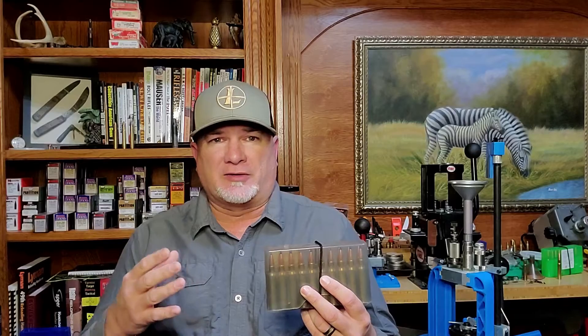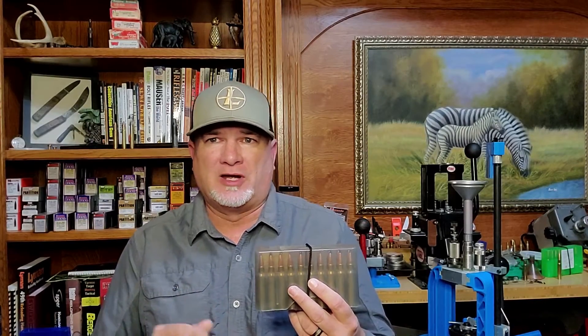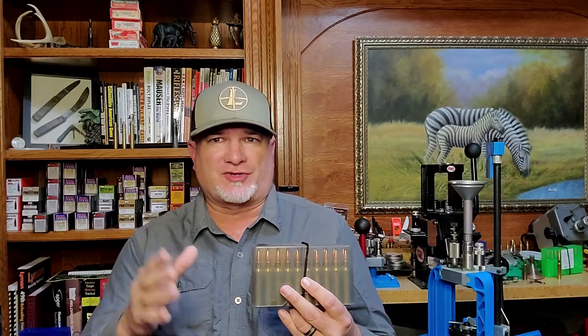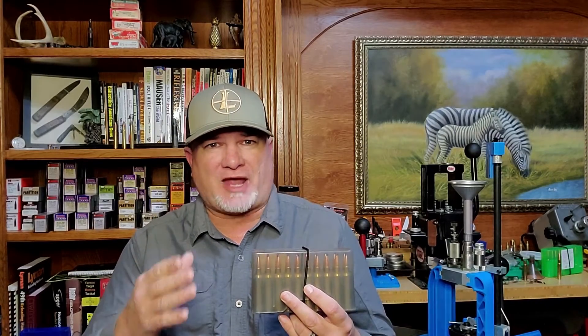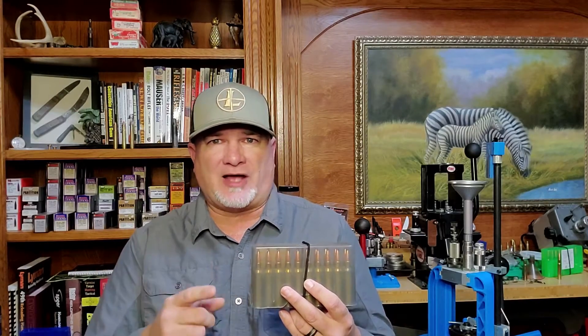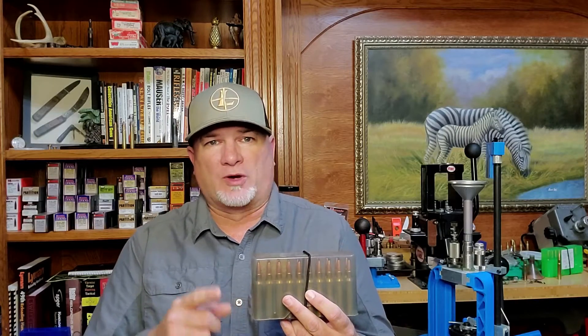Last year, I helped a new viewer who was having problems with a hunting load. He did proper load development going through all the steps I outlined in my reloading video, and he discovered a great load that shot fantastic. But when he made a new batch of that ammo months later using the same exact recipe, with the same exact components and the same exact lot numbers, the velocity of his new batch was 100 feet per second faster, and he couldn't figure out why. His groups were just all over the place.